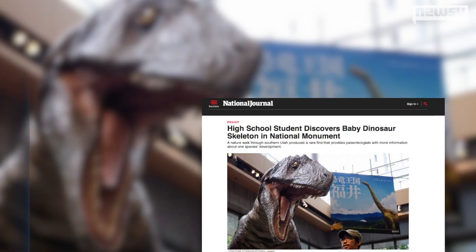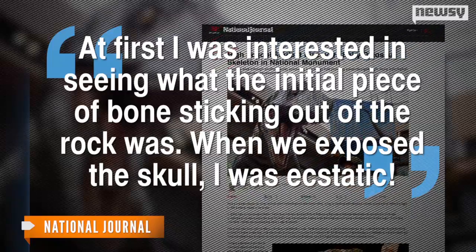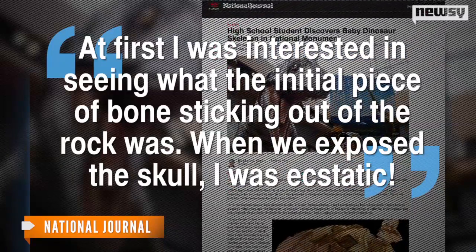Because Farke found the skull so close to Terrace's first find, he decided to check out the piece of bone again. It turns out the high schooler had located a string of toe bones. Terrace told scientists, "At first I was interested in seeing what the initial piece of bone sticking out of the rock was. When we exposed the skull, I was ecstatic." Farke knew there was a pretty good chance the rest of the dino's skeleton was buried between the skull and the toes, and a years-long excavation process was soon underway.